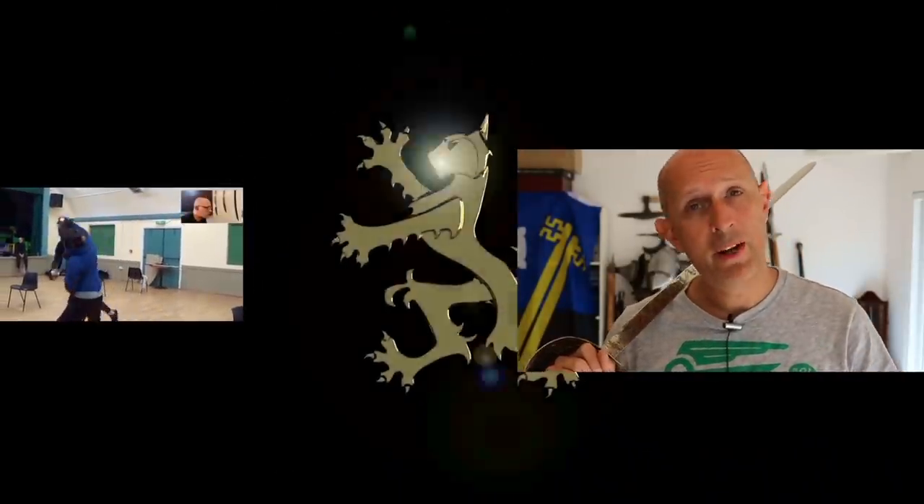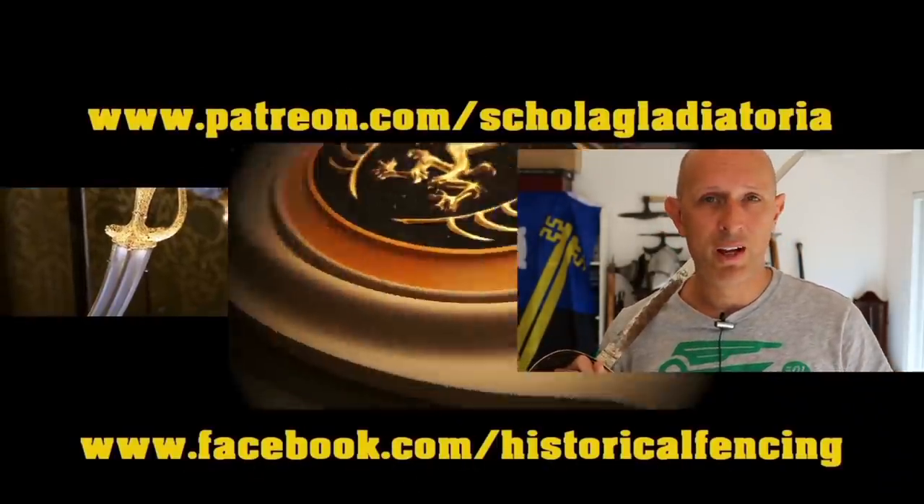Thanks for watching. Give us a like and a subscribe if you haven't already. I'm Matt Easton of Scholar Gladiatoria — hopefully I'll see you back here again soon. We've got extra videos on Patreon. Cheers, folks.